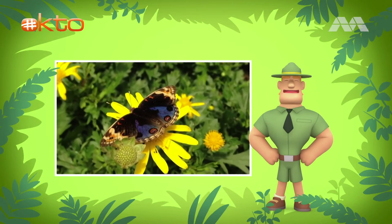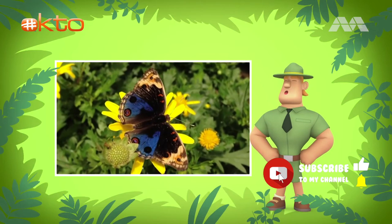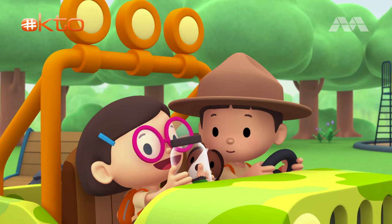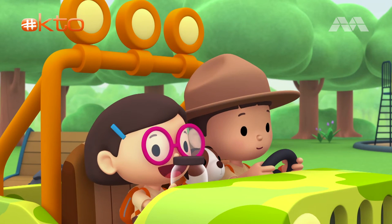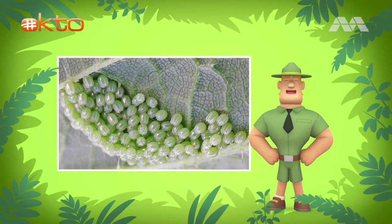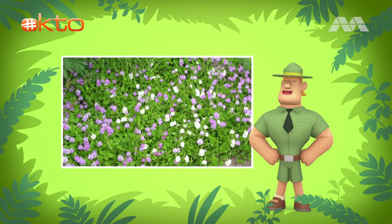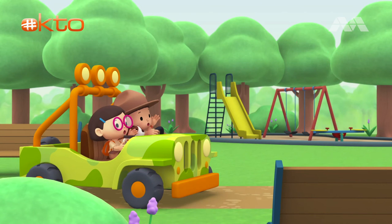Blue pansy butterflies love to sunbathe with their wings spread out, showing you the beautiful details and colors of their wings. We want to take the caterpillar to a place that has the Chinese violet, because blue pansy butterflies and caterpillars live in it and feed on it. The blue pansy butterflies also lay their eggs on the Chinese violet. This plant can be found in wastelands, the edges of nature reserves, and land that has been left uncared for. Good luck, Junior Rangers! Thank you, Ranger Rocky!